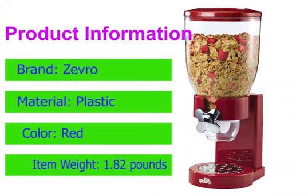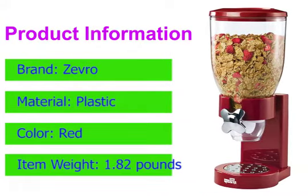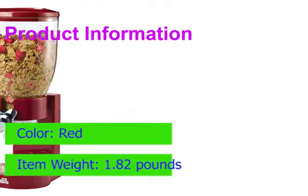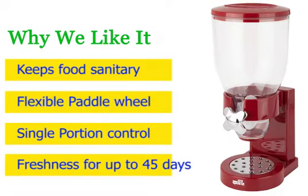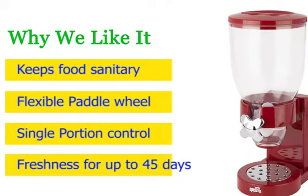If you want a cereal container that also serves as a countertop dispenser similar to the ones you can find at hotel breakfast buffets, the Cereal Dry Food Dispenser is an attractive and affordable option. You'll also get a limited 90-day warranty. Why we like it: single portion control, keeps food sanitary with freshness for up to 45 days, and features a flexible paddle wheel.